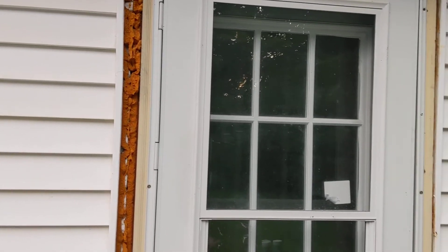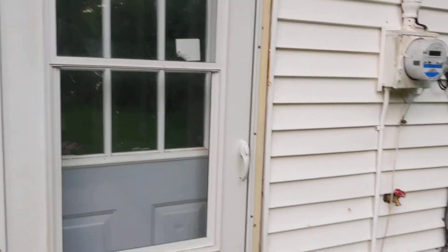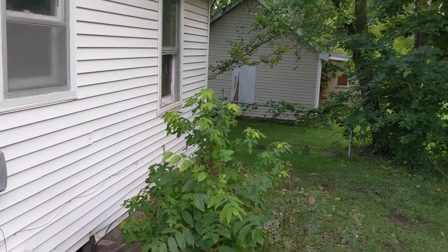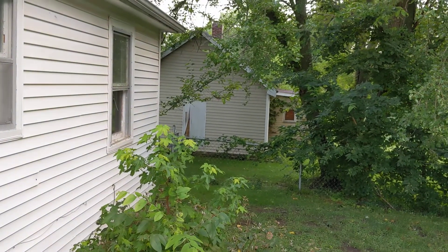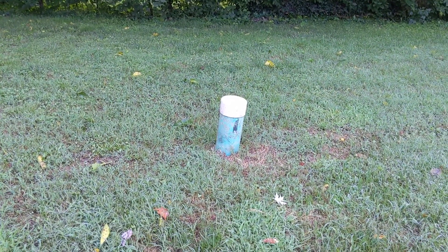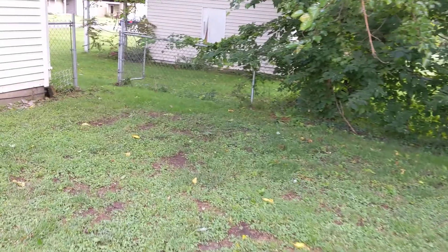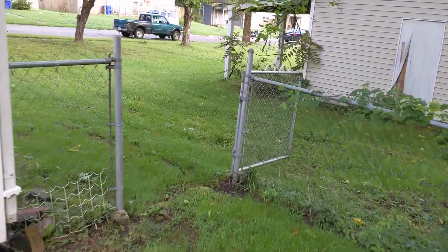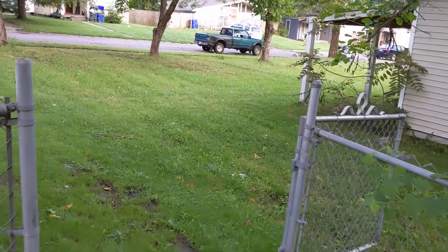I prefer to put the right size door in. This vegetation here just needs to be cleared out. We'll go on around this side. It does have a sewer clean-out, which I like to see. There's a walk-through gate on each side of the house, which is nice.